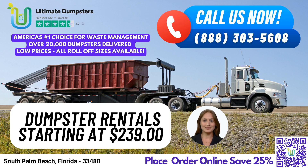Greetings and welcome to Ultimate Dumpsters. We're excited to offer our same-day dumpster rental services in South Palm Beach, Florida. Our nationwide coverage delivers to over 50,000 cities across 50 states and 3 countries using the best and cheapest local providers. With a 4.5-star reputation, Ultimate Dumpsters is the go-to choice for all your waste management and junk removal needs.